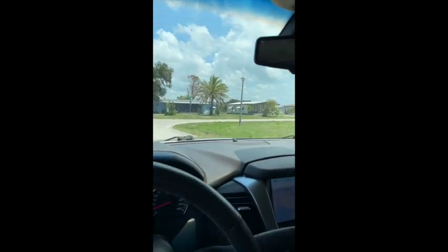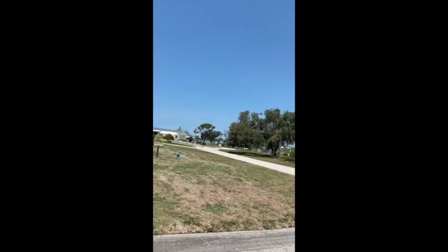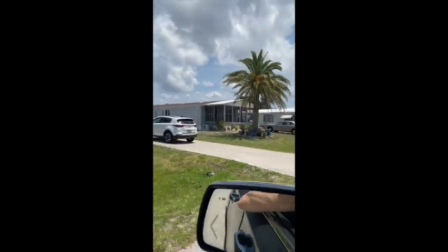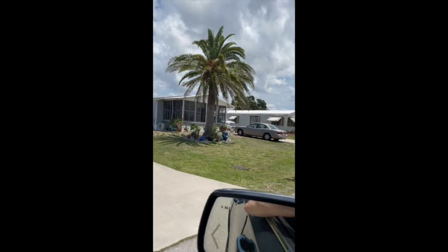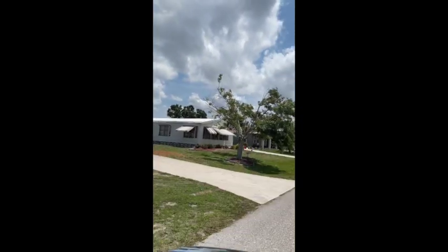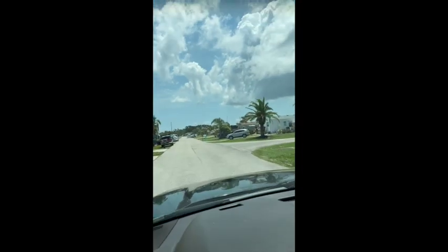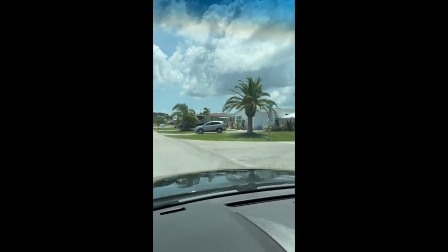We're taking a right here on Partridge. To the left is the community, and to the right you can see all these homes that are being fixed up — there's a lot of construction that's been started and is nearing completion. All these homes are essentially new because we had Hurricane Ian, which was a pretty massive event and did a lot of damage in this community.